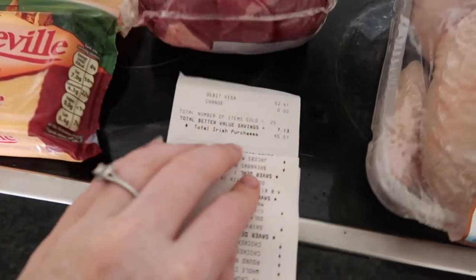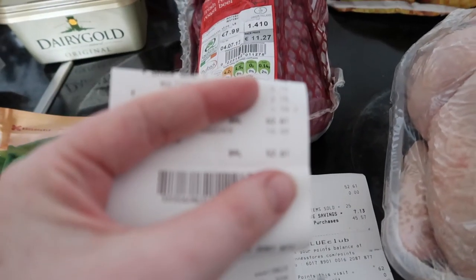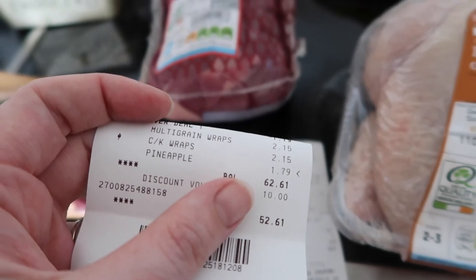The cost of this grocery haul today was — as you can see up here — initially 62.61, but I used a discount voucher and it came to 52.61, which was the total we paid.